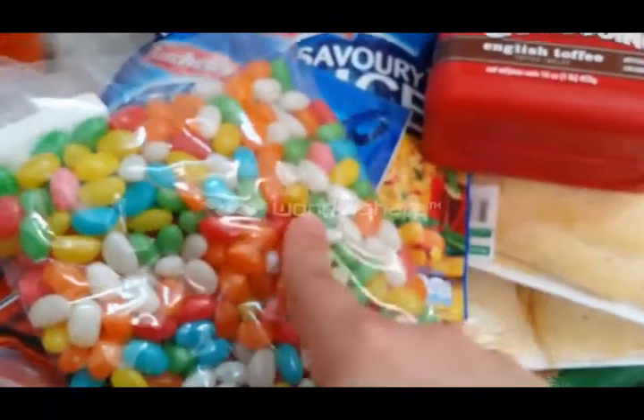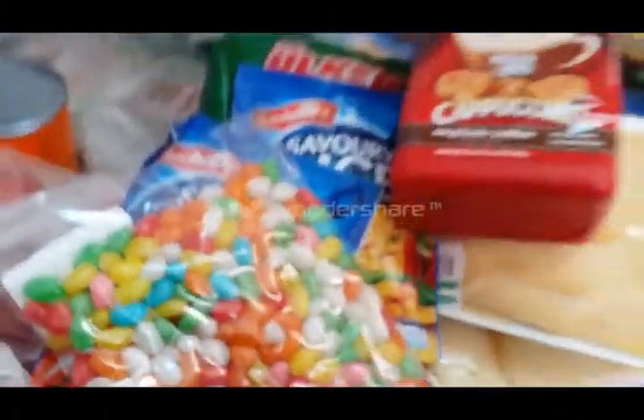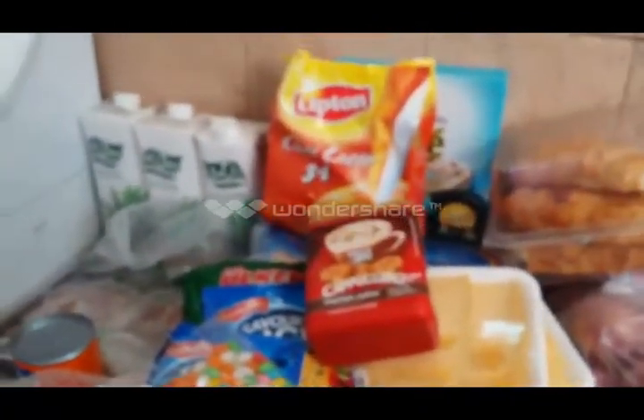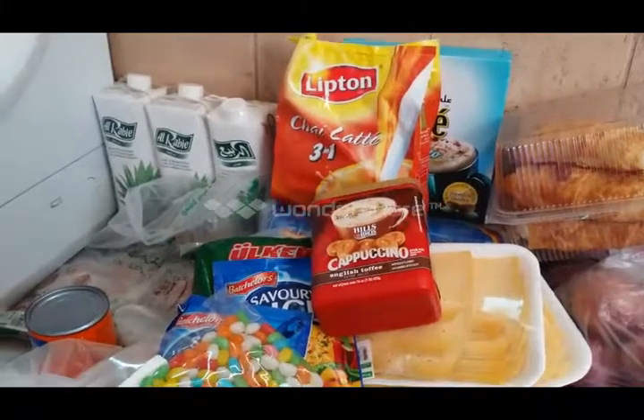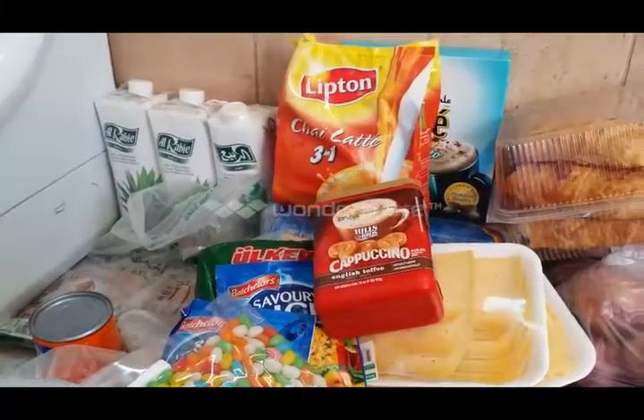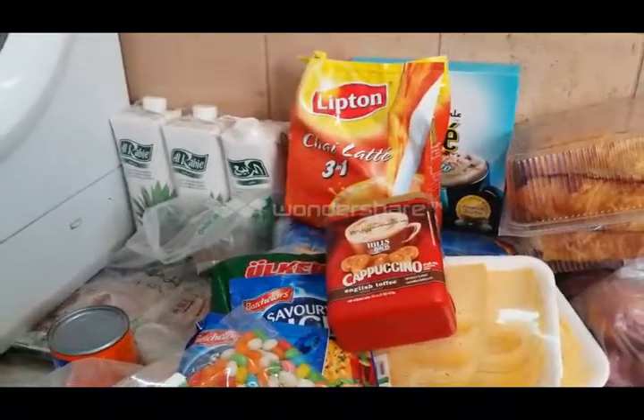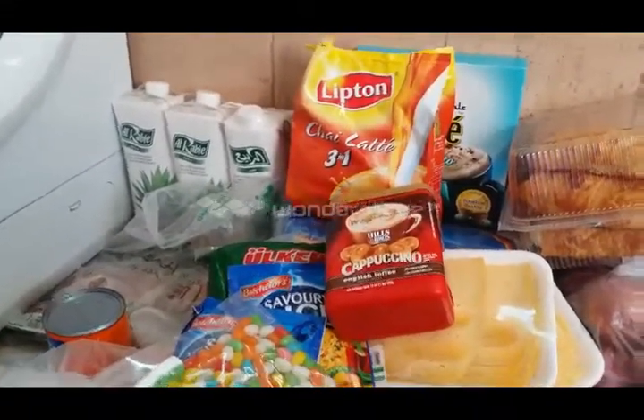Thank you for watching my haul and I hope you like it. If you like it, thumbs up and subscribe if you want to see more grocery hauls in Dubai — it will be on my channel. Thanks for watching, goodbye!